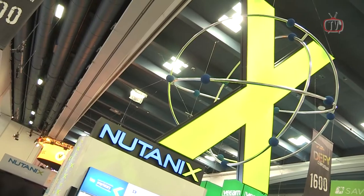Hi, this is Eric Slov, and I'm at the Solutions Exchange over at VMworld, and I'm joined by Jos Arches. Jos, how are you? I'm very good, Eric.